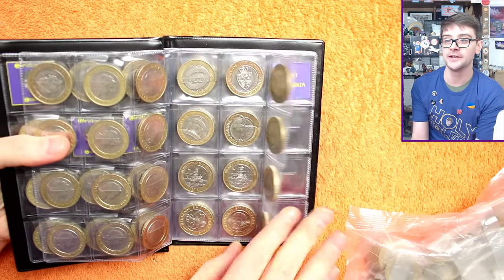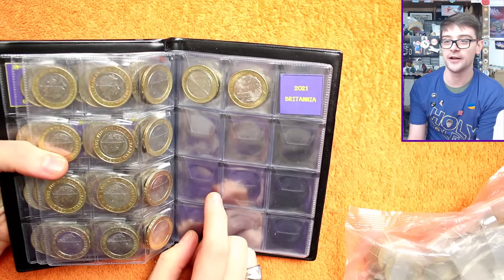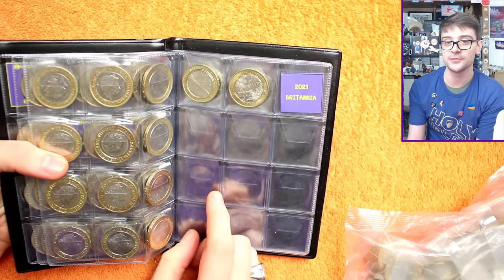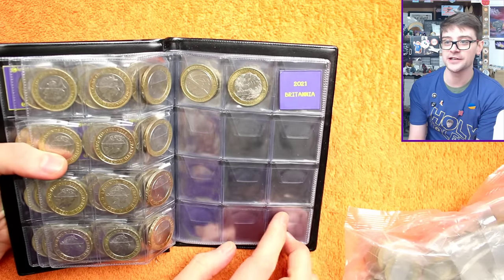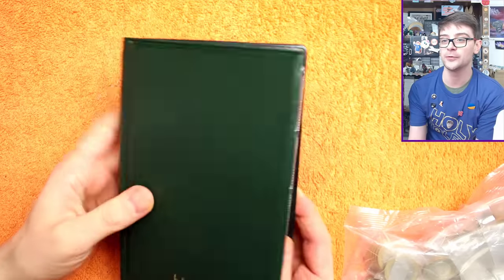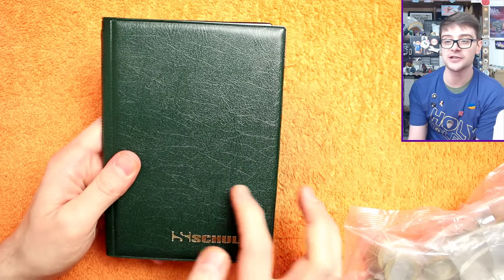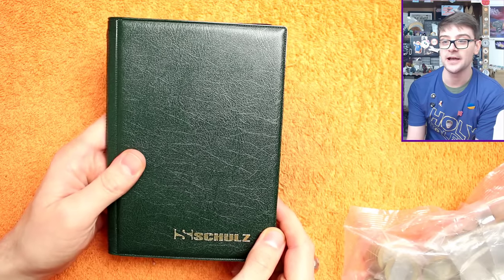We're pretty much done otherwise. We still need the coins after the Great Fire London design — so 2021, 2022 Britannia, 2023 new flowery design if it goes into circulation, which we don't know — but they're just definitive, so it's just the commemoratives we really need to fill the book. There's a link in the description to the books I use on Amazon — it's an affiliate link, so I do get a bit of kickback if you make a purchase.